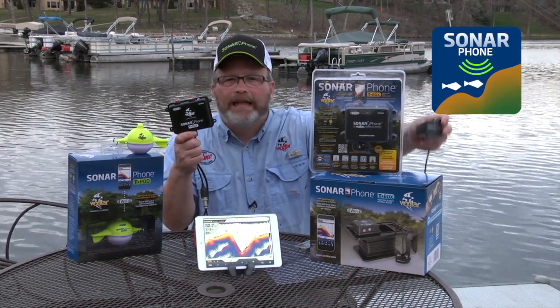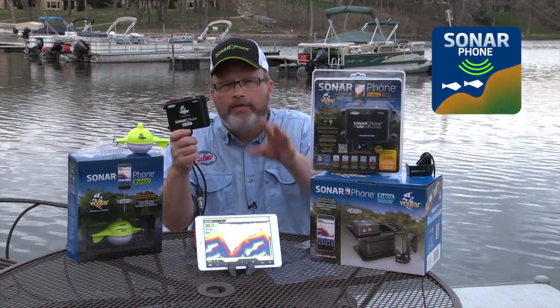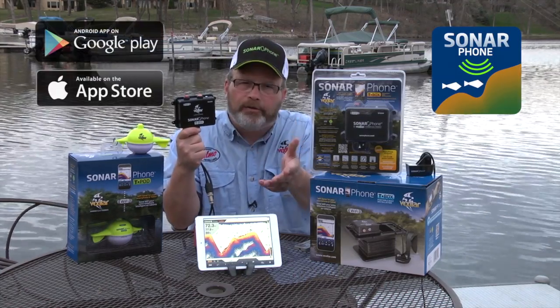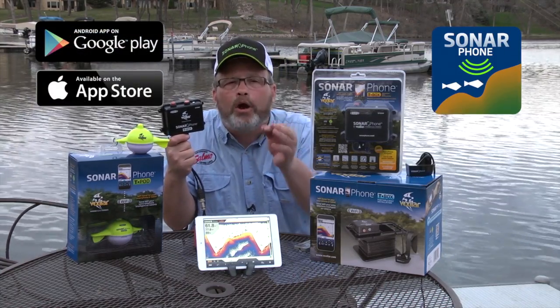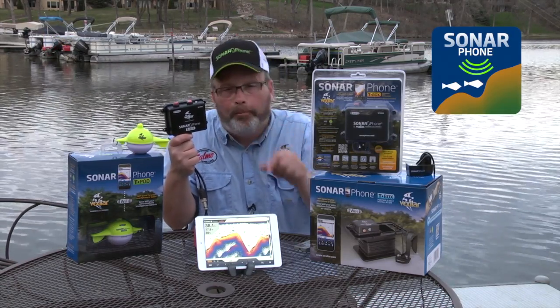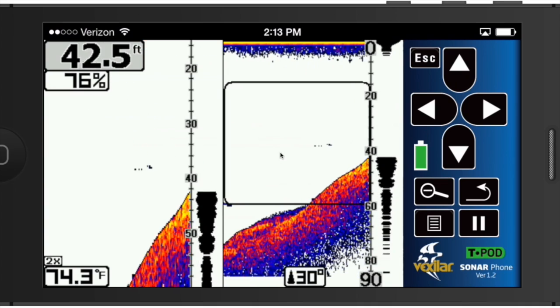You can either externally mount it or glass it in. All the instructions for installation are right on the app itself. Go to the Google or Apple store and download the Sonar Phone app — you can read the instruction manual because it's virtual right on there, just hit the help button. You can see for yourself just how cool this technology really is.